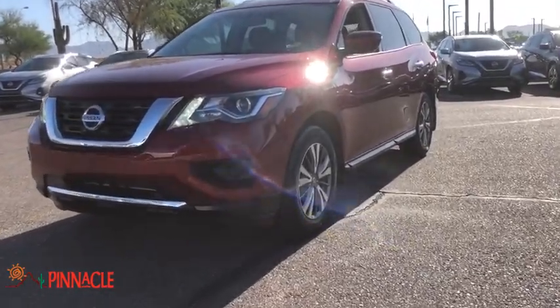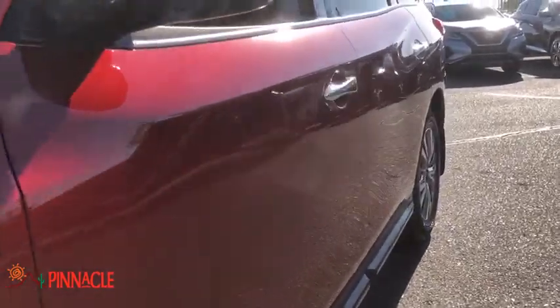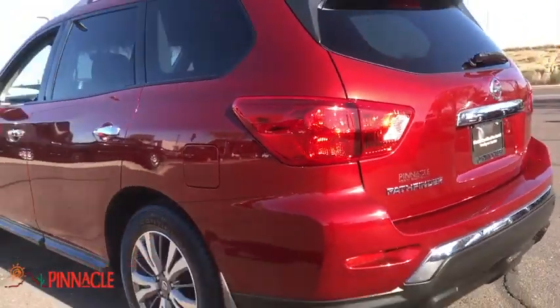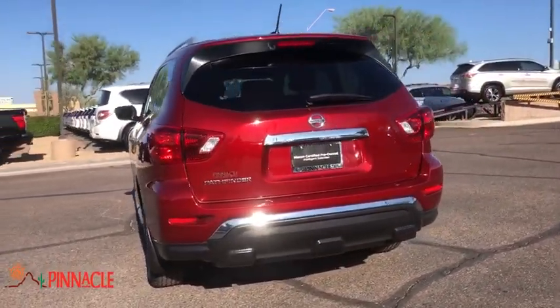You are going to love the 2018 Nissan Pathfinder. The Pathfinder has a premium interior with three rows of seating for up to seven passengers, as well as versatile seating and cargo configurations. This SUV appeals to both truck lovers and car lovers.